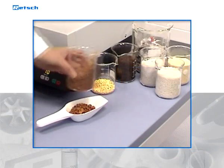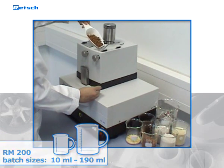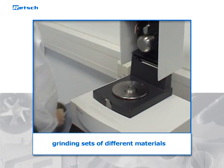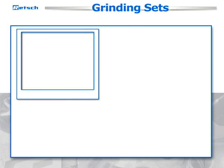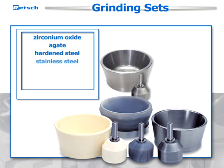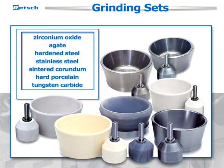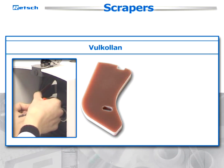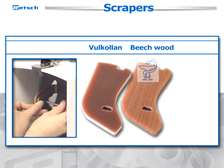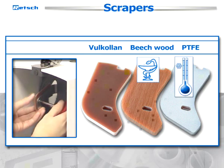The RM200 can process batch sizes from 10 to 190 milliliters. Grinding sets of different materials are available and ensure neutral-to-analysis grinding procedures and customized use: zirconium oxide, agate, hardened steel, stainless steel, sintered corundum, hard porcelain, and tungsten carbide. Scrapers are made from Vulkollan or beechwood for pharmaceutical applications, or PTFE for cryogenic grinding processes.